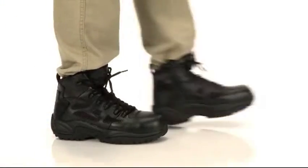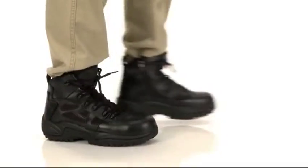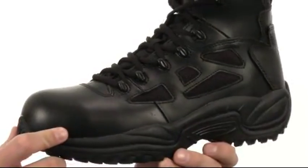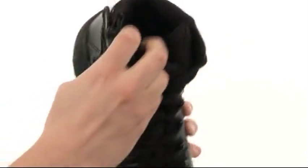Hey, what's happening guys? My name is Richard and today we're checking out these awesome boots from Reebok Work. These boots are constructed out of a suede leather and ballistic nylon upper. You got a traditional lace-up system here in the front with a very soft lining on the inside. Got tons of padding there for added support.